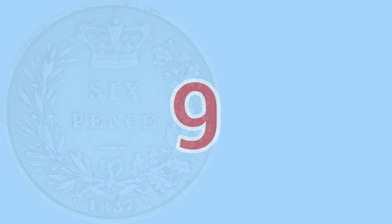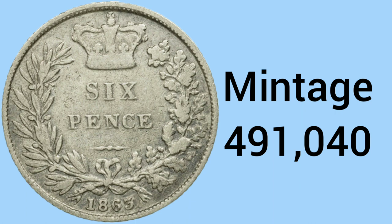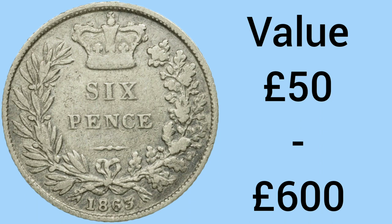9th place is the 1863 sixpence, this time featuring the young head portrait of Victoria. This one has a mintage of 491,040 — now rarer than half a million. The value of this coin is £50 in worn condition and up to £600 for one in uncirculated condition, so a very nice coin to have.